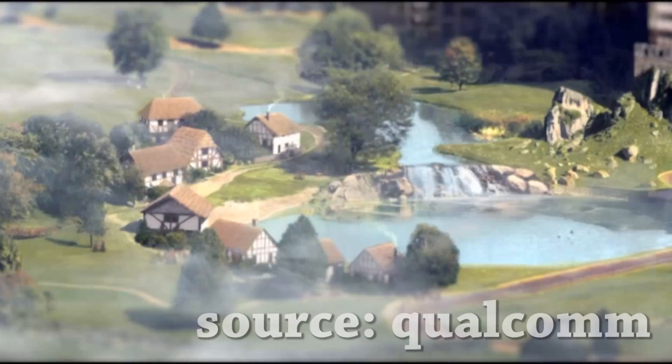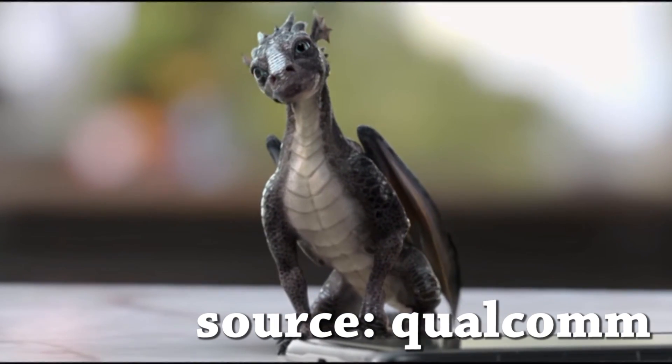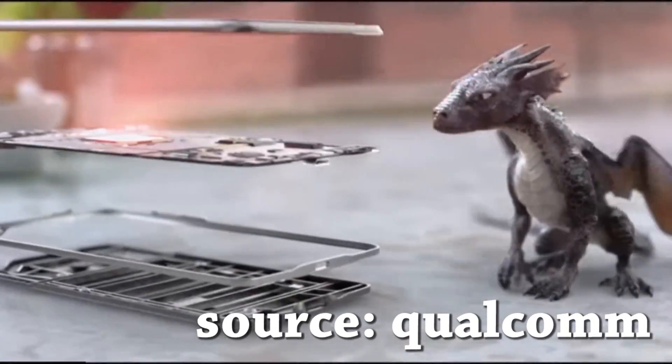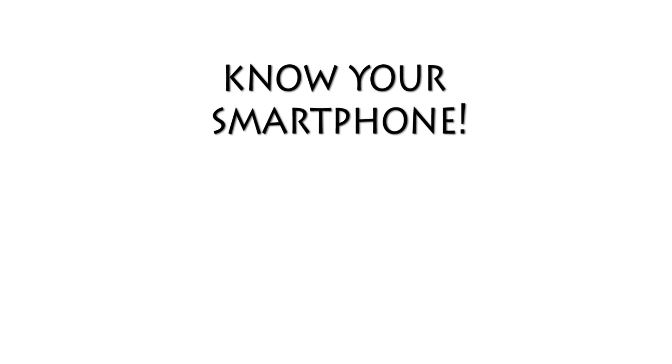Hey, what's up guys, it's that Indian kid. Do you know everything that's going inside your smartphone? I suppose not. And so I have created this series to help you guys know more about your phone. In this series I will make a bunch of videos about the most primary components that keeps a smartphone up and running. The components like a screen, a CPU and a chipset, the camera and the operating system. I hope I can clarify at least a few doubts that you get regarding all the hardware inside a smartphone.